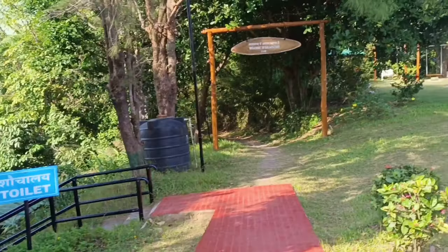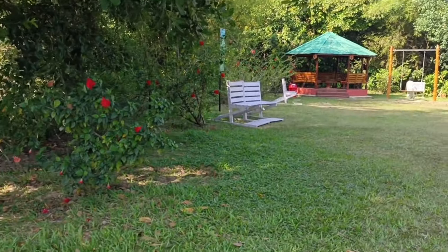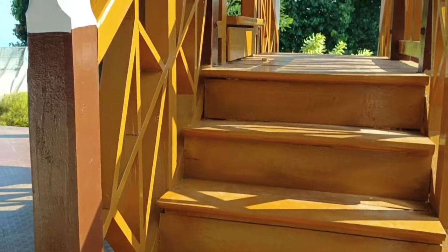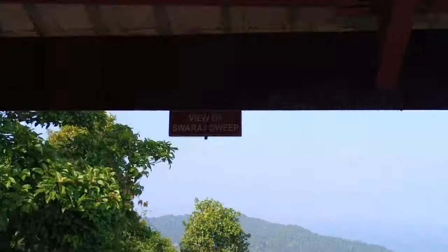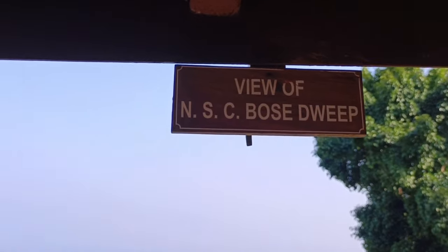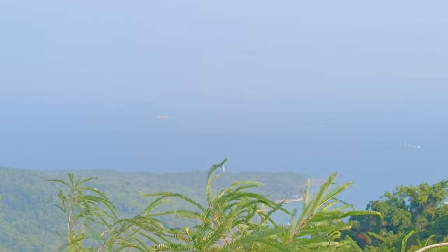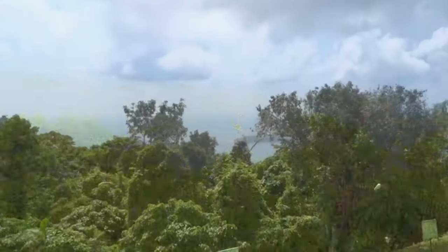After visiting Kalapathar, we returned to the main viewpoint. This is the main viewpoint — you will be surprised by this location, it is a unique place. From here you have a view of Swaraj Deep, Shaheed Deep, Ross Island, and North Bay. Also Netaji Subhash Chandra Bose Dweep — you can view a total of five locations from here only. The view is absolutely unbelievable and great.